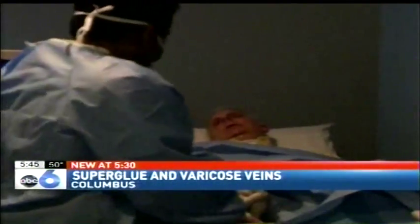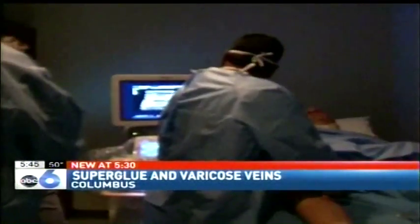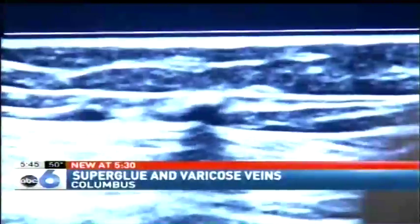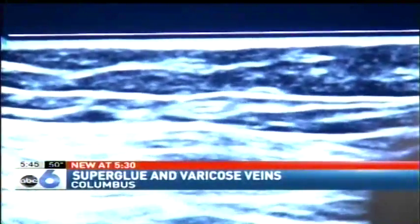He's about to become the first person in Central Ohio to undergo a new treatment called Vein-O-Seal, injecting a hospital-grade super glue into a diseased vein and sealing it shut.